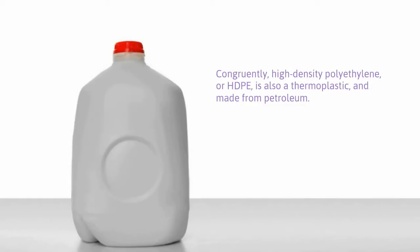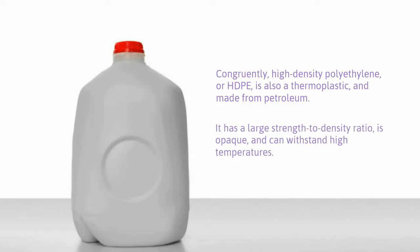Congruently, high-density polyethylene, or HDPE, is also a thermoplastic and made from petroleum. It has a large strength-to-density ratio, is opaque, and can withstand high temperatures.